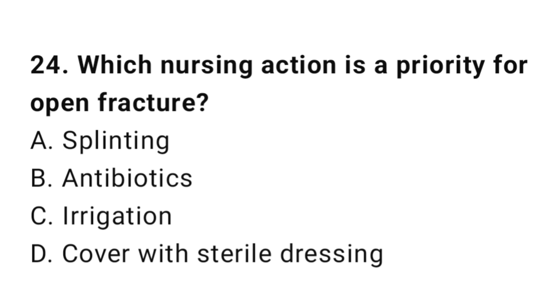Question number twenty-four: Which nursing action is a priority for an open fracture? The correct answer is D, covered with sterile dressing.